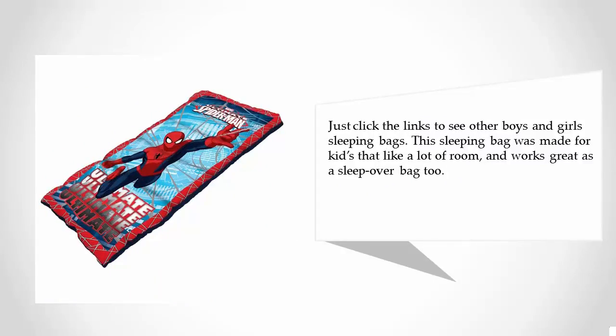This sleeping bag was made for kids that like a lot of room, and works great as a sleepover bag too.